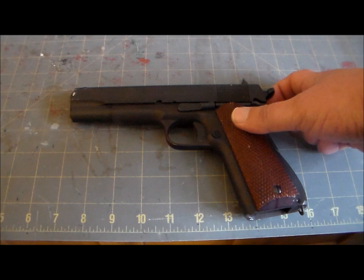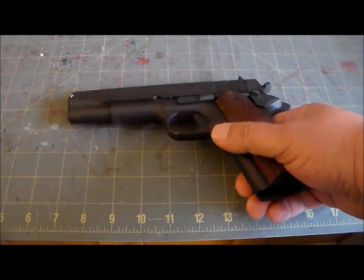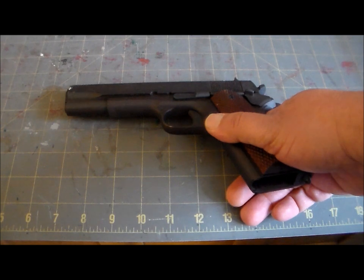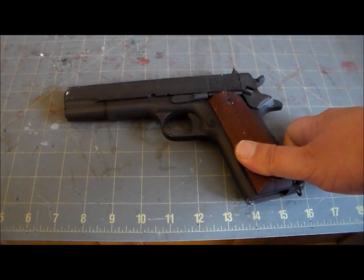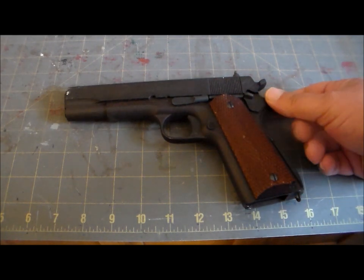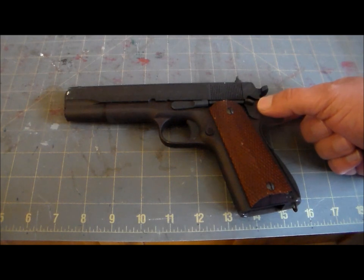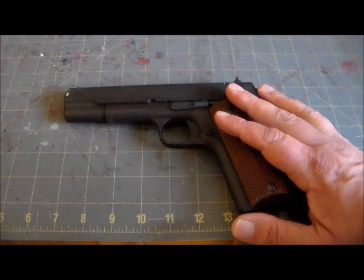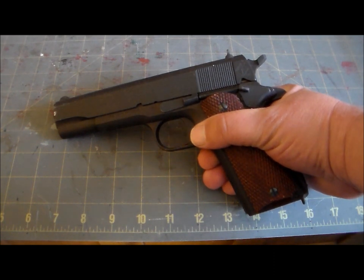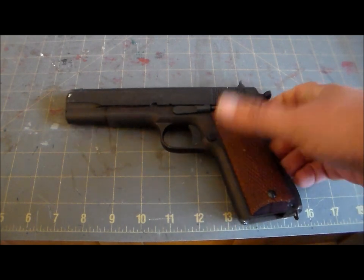When World War Two came along, the M1911 once again proved its reliability, accuracy, and stopping power time and again. About 1.9 million were produced by a number of manufacturers for use by U.S. and allied militaries. It stood up to the miserable humidity of the Pacific, the dust of North Africa and Italy, and the mud and freezing cold of Western Europe. The M1911 went on to show its merits in Korea and Vietnam, and stood guard during the Cold War, giving outstanding service all the while.